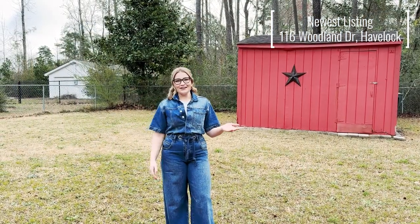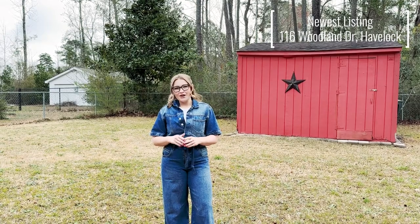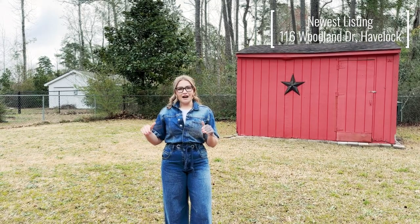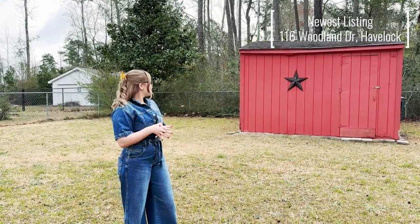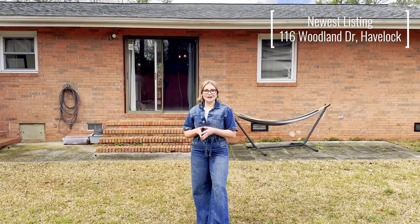Here we are in the backyard. The whole lot is a little over 0.3 acres. We have a wonderful fenced-in backyard suitable for pets and children. We're also looking at a raised lot, and behind me we have a wonderfully large shed that you can store all of your tools in.